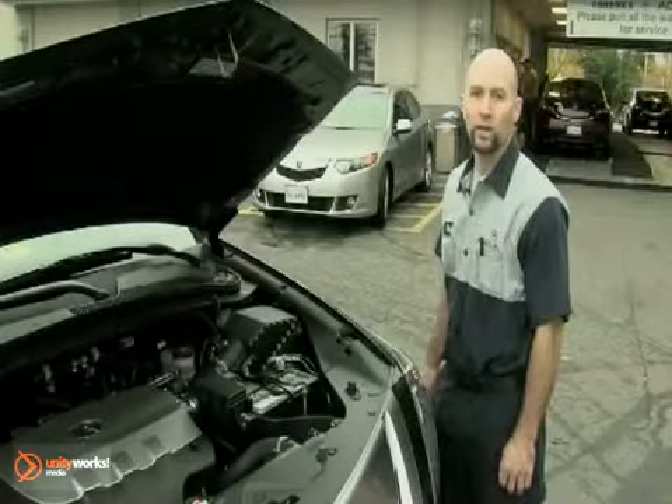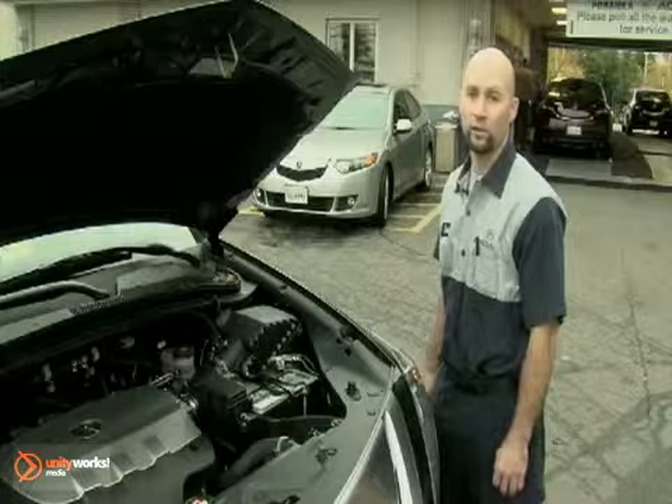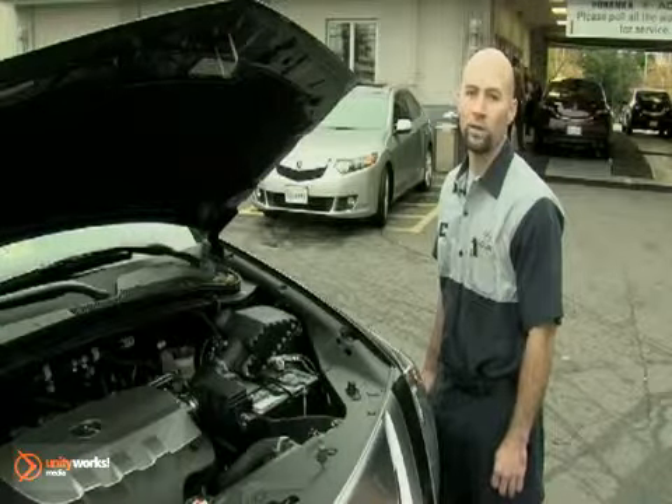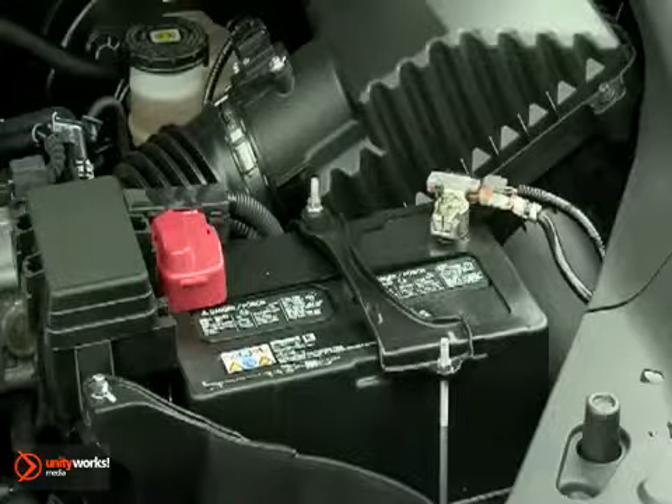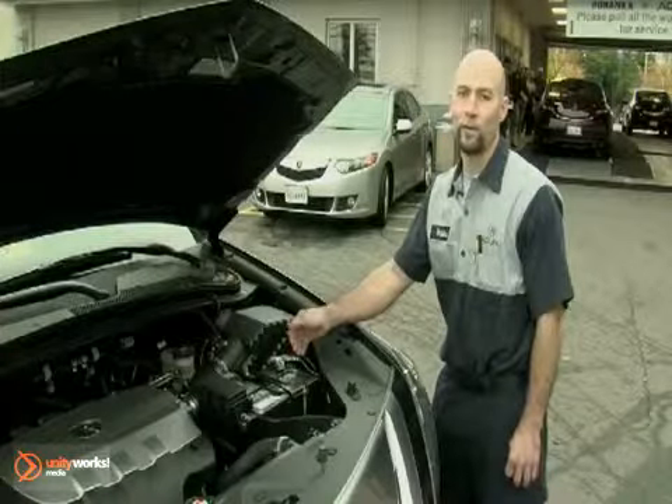Although cars run on gasoline, without electricity your car won't start, so it's important to have your battery checked regularly. In the winter, batteries operate 30% less efficiently than in warm weather, so it's important to bring your car to Pohenka Acura to have your battery checked regularly.